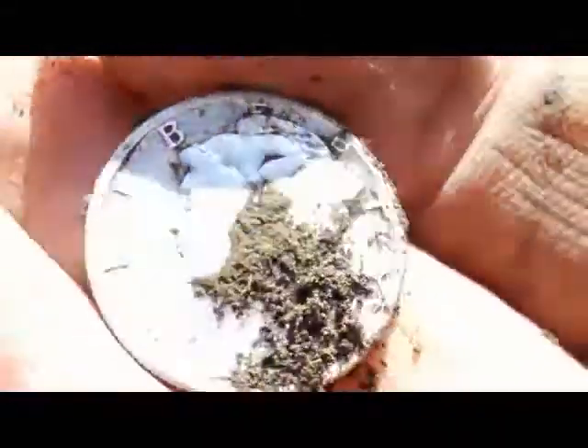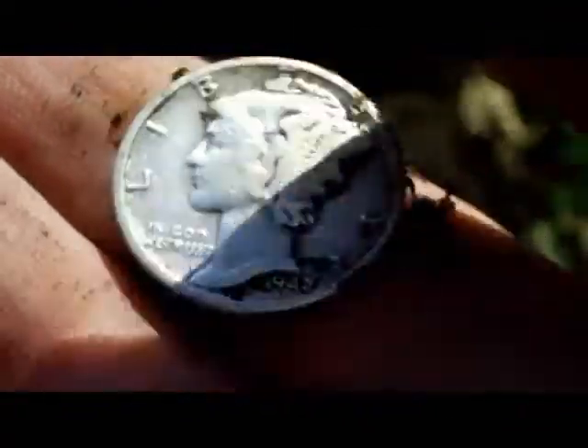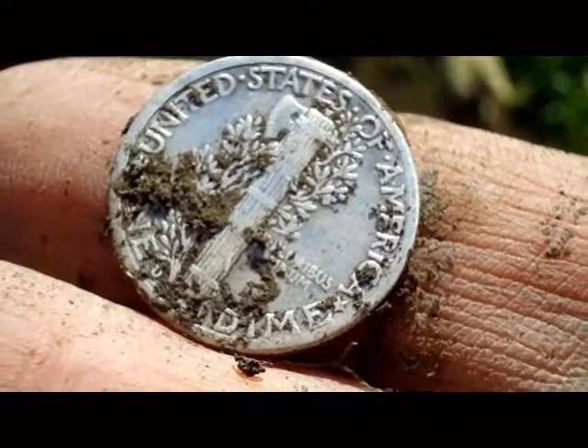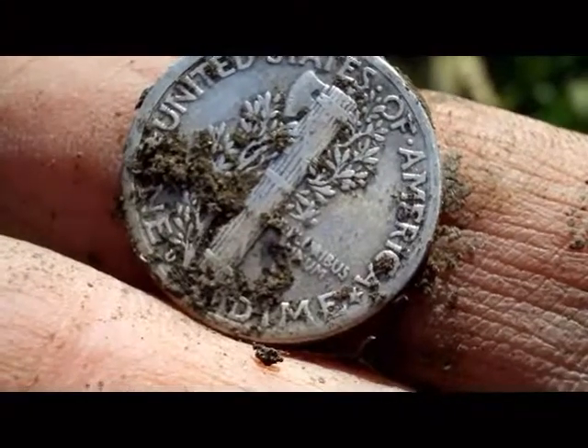Excellent, about five inches down. Well that makes me happy. That's a silver 91 and I think my fifth out of this park. On to the next.